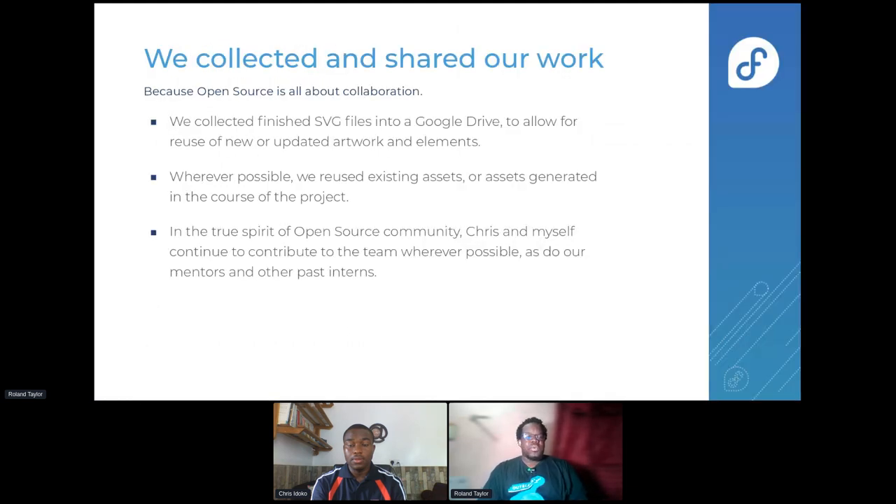We also collected and shared our work because open source is about collaboration. We collected the finished SVG files into a Google Drive to allow for reuse of new artwork and elements. Wherever possible, we reused existing assets or assets generated in the course of the project. For instance, Chris would design new artwork and then reuse it, or I would design new artwork and he would reuse it. In the true spirit of open source community, Chris and I continue to contribute to the team wherever possible.